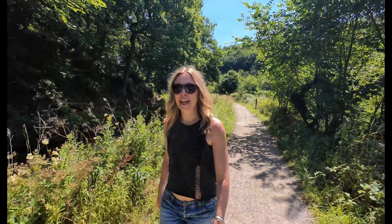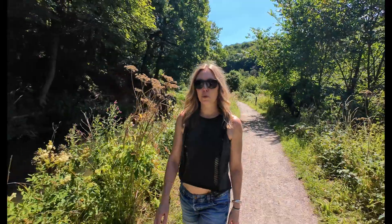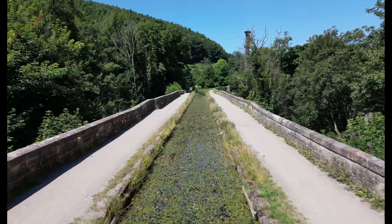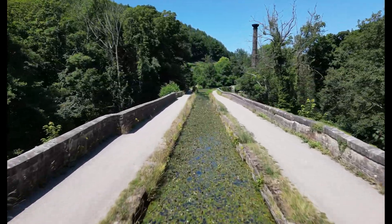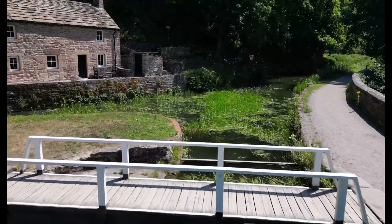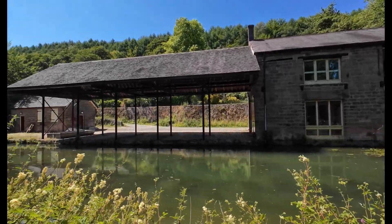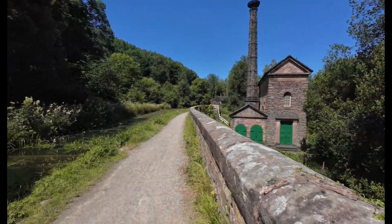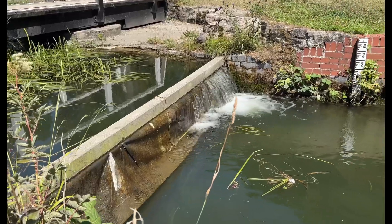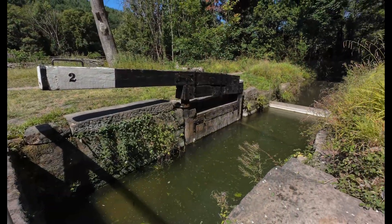This is the Cromford Canal and it was built in about the 1790s. It was more than just a waterway - it was the mill's lifeline. Before the canals, transporting cotton and coal was slow, costly and often impossible over rough roads. But with canals like this, heavy loads could glide smoothly across the landscape, being pulled by horses along the towpath.